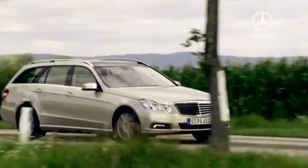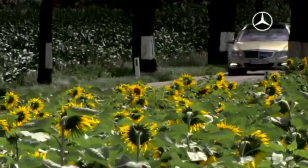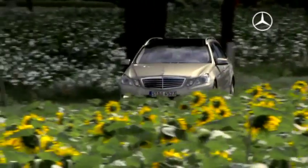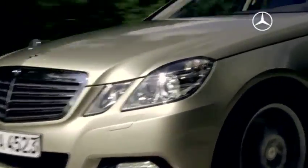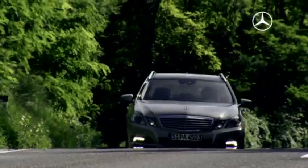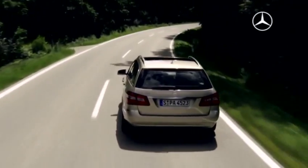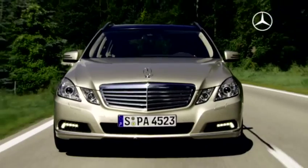Good vibrations. The low-consumption, low-emission engines of the new estate. For example, the E-250 CDI BlueEfficiency. With 204 horsepower and 500 newton-meters of torque, it burns just 5.7 litres of diesel per 100 kilometres. The CO2 emission level is 150 grams per kilometre.